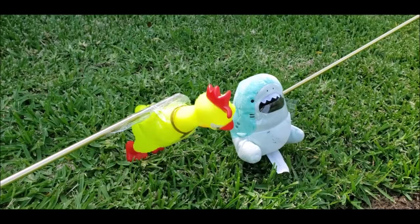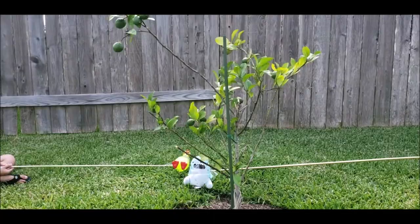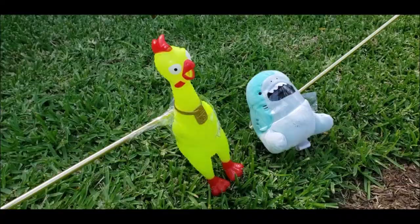Hey, look at Christian's lemon tree. It is growing so tall. It has many fruit on it. This looks more like a lime tree than a lemon tree — the lemons are not ripe yet.